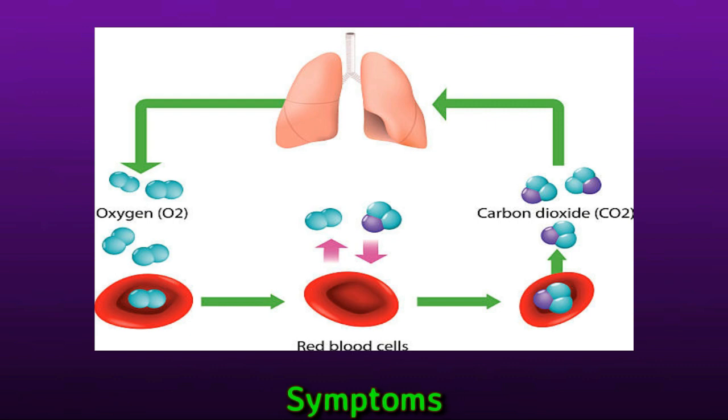Mild symptoms: a person with hypercapnia might notice fatigue, headache, flushed skin, shortness of breath, nausea, and irritability. These symptoms may arise from shorter periods of shallow or slow breathing, such as during deep sleep. The body can often balance carbon dioxide levels in the bloodstream and correct the symptoms by itself.